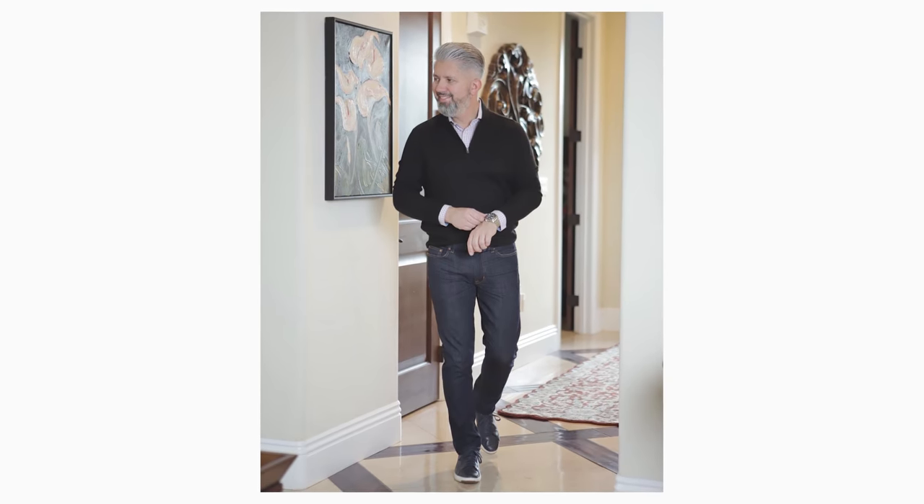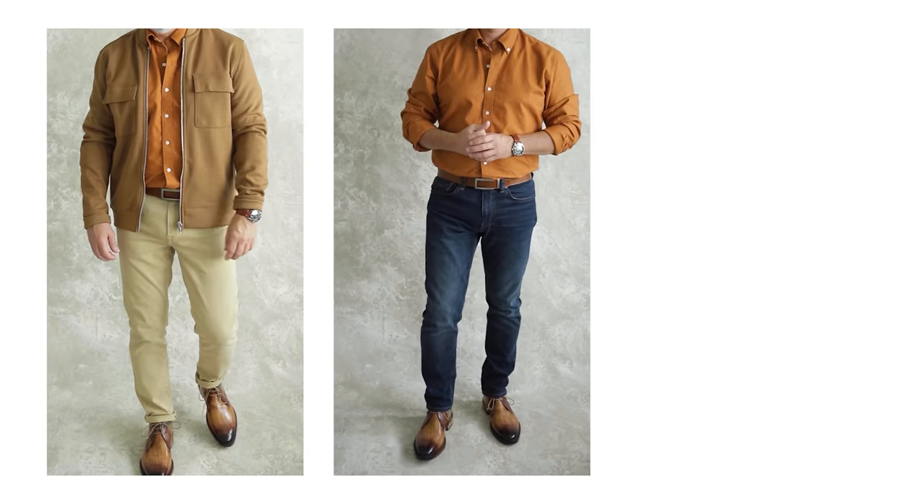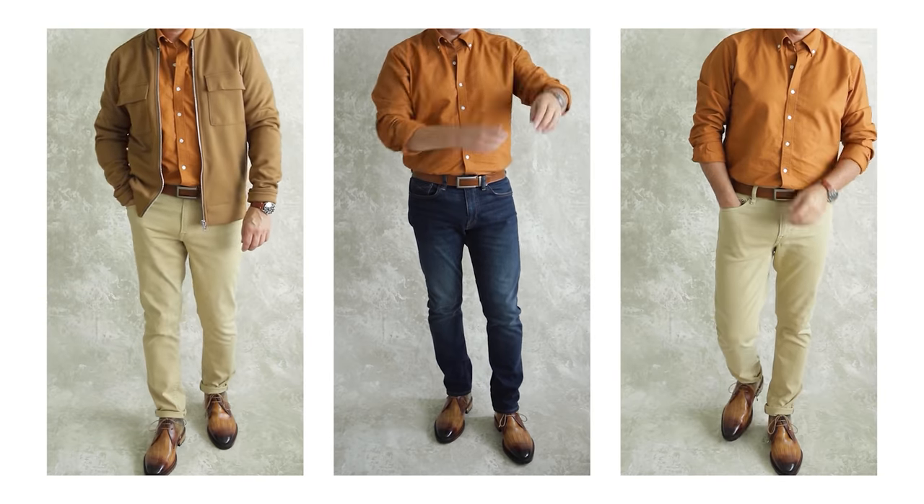Navy blue might be the easiest and also my favorite, but also try brown. If you missed a video I made a little while ago showing a bunch of different ways to wear brown, I'll link to it right up here and also down below.